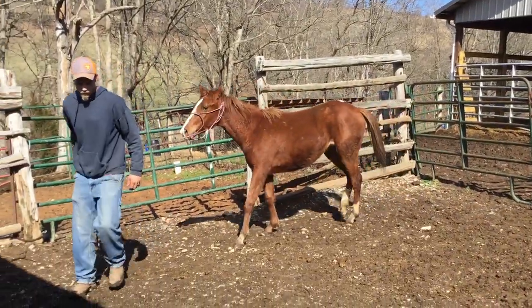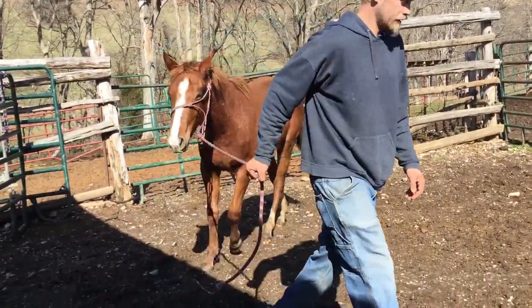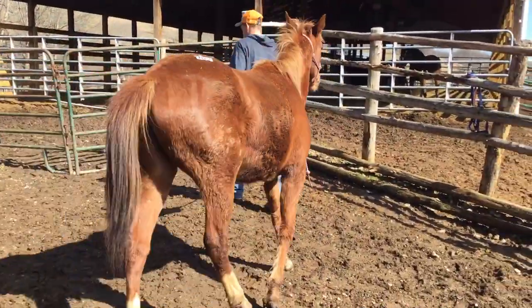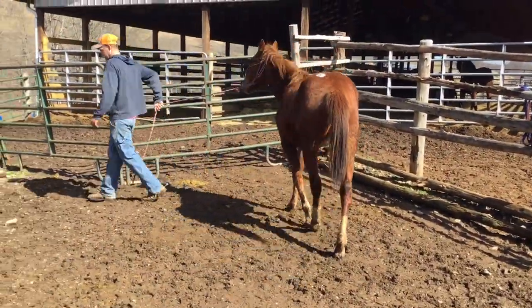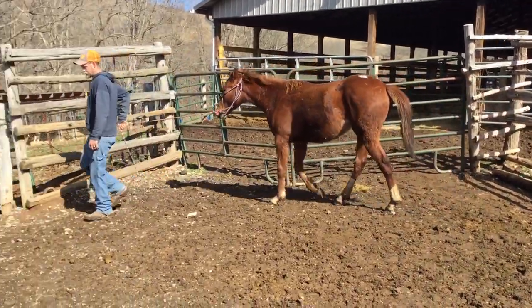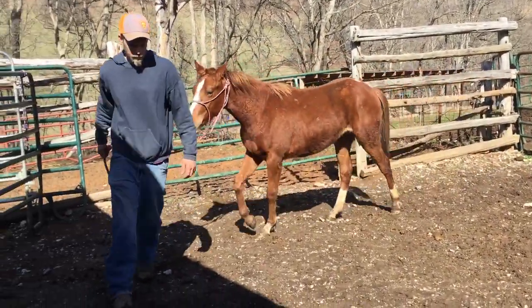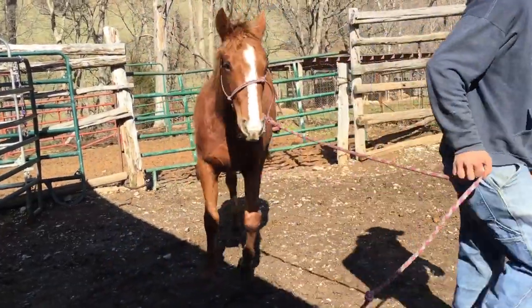Here's Tag 87 — a sorrel quarter horse filly, 15 months old. Really, really nice. She's super gentle. She's running bred, but there will not be any papers. No papers, but she's running bred.